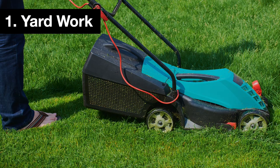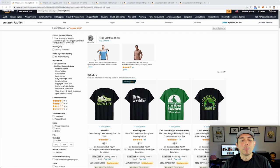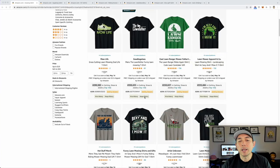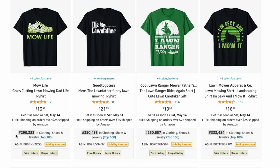Summer activity number one is yard work — mowing the lawn, gardening, any of those kinds of things. Here on Amazon I typed in 'mowing t-shirt' and there are only 775 results. I have a plugin called DS Amazon Quick View that shows BSRs for each product. Anything under a hundred thousand BSR is selling multiple times a day.